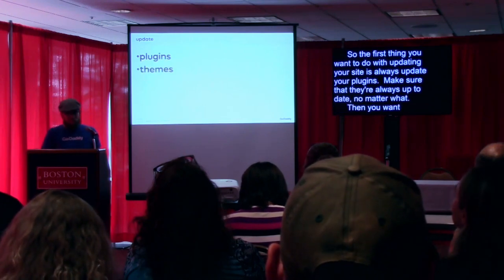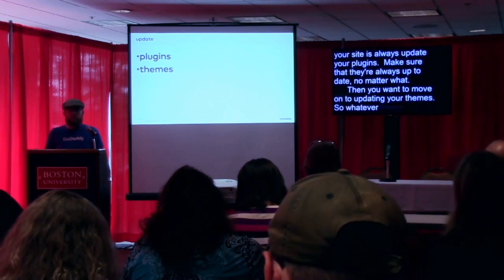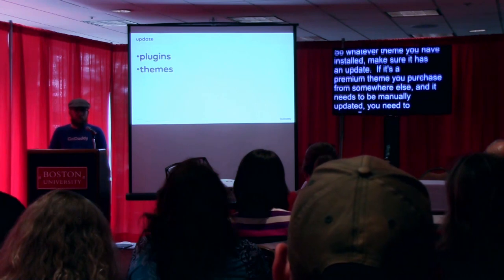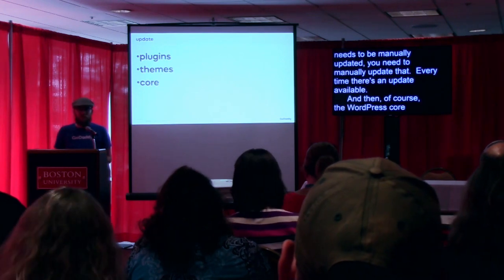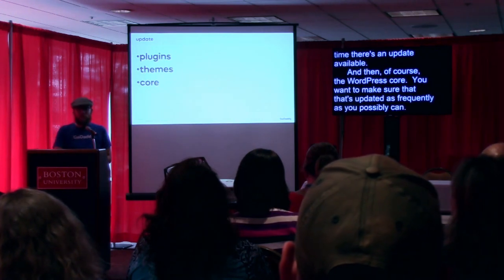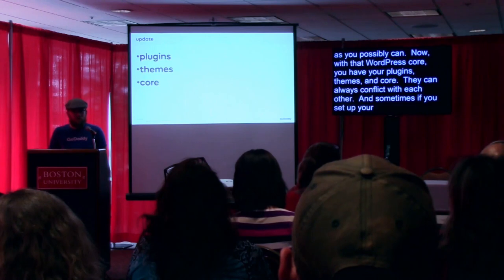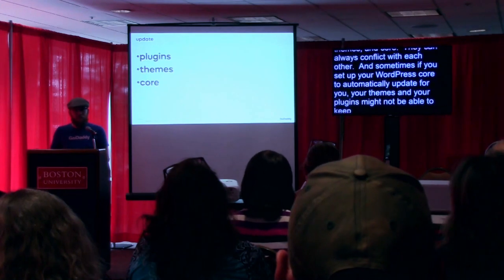Then you want to move on to updating your themes. Whatever theme you have installed, make sure it has an update. If it's a premium theme you purchased from somewhere else and it needs to be manually updated, you need to manually update that every time there's an update available. And then, of course, the WordPress core — make sure that's updated as frequently as you possibly can. Your plugins, themes, and core can always conflict with each other. Sometimes if you set up WordPress core to automatically update, your themes and plugins might not be able to keep up and there may be conflicts.